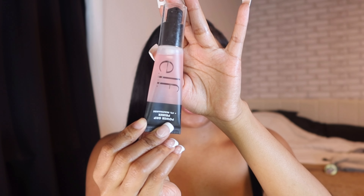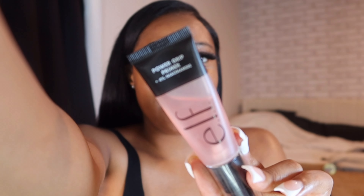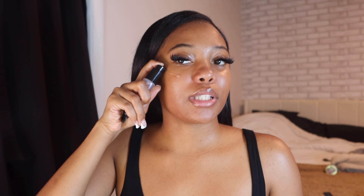After my skin prep, I let it dry a little bit and then for my primer I go in with the ELF Power Grip primer — this is the pink one. It has something in it that's really good. I usually just tap it into my face because rubbing it is pointless — this stuff is really tacky but it's really good.